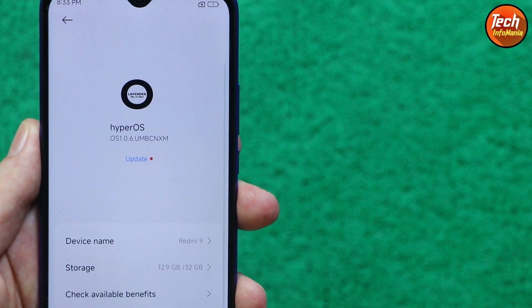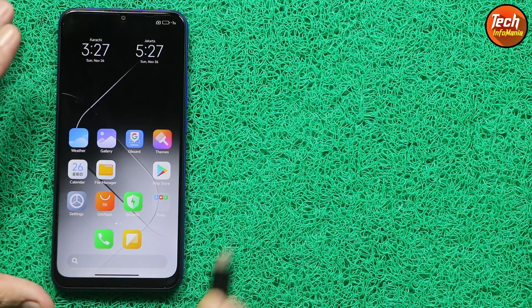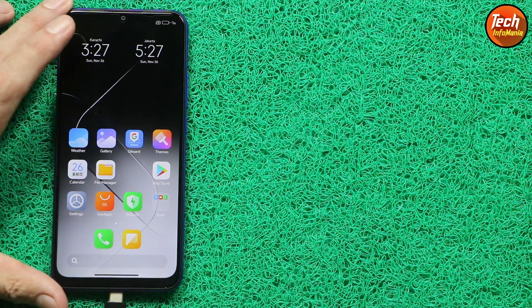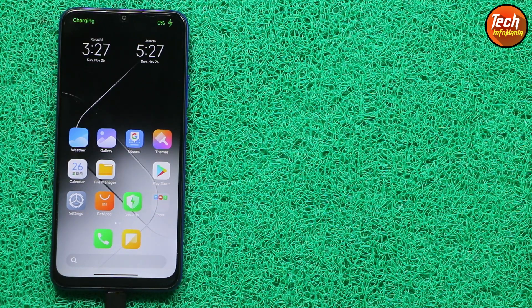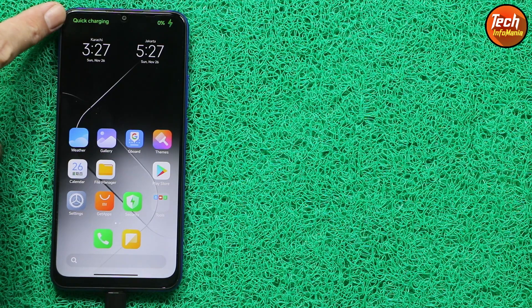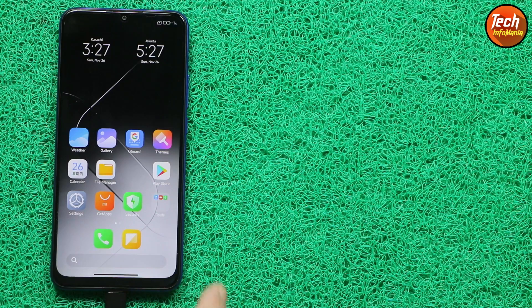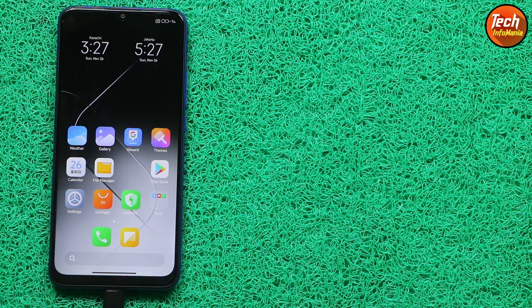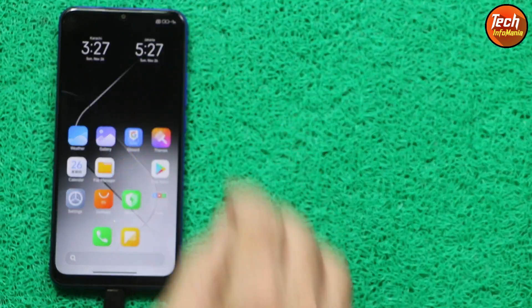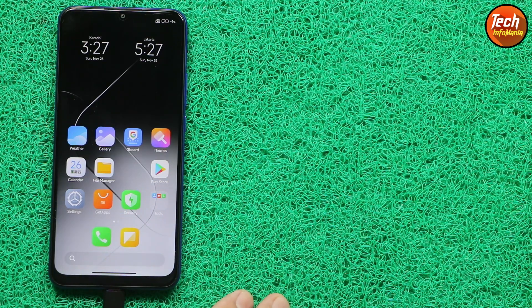I have checked the ROM and found a few bugs which are very important on a mobile phone. First of all, whenever you want to charge the mobile phone after flashing HyperOS on Redmi 9, it will show charging and also show quick charge, but the battery percentage will show minus 1x — so we cannot see the actual charge percentage.